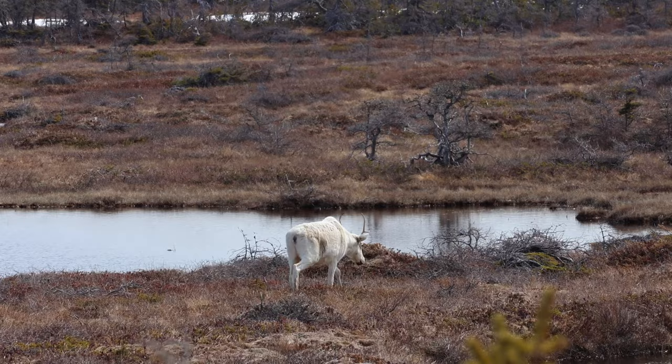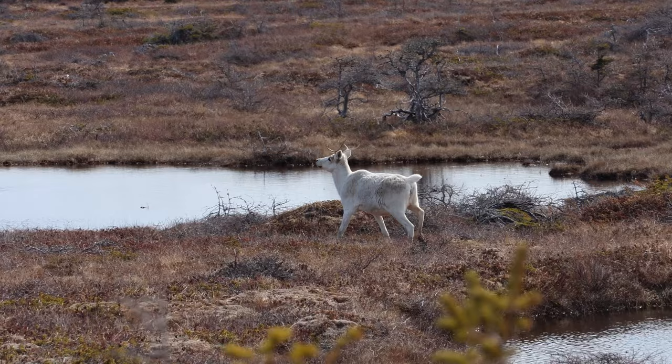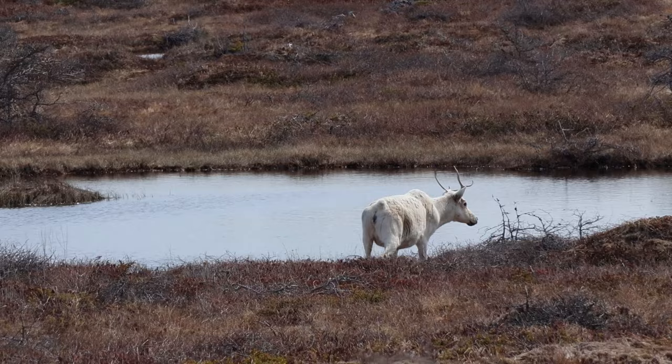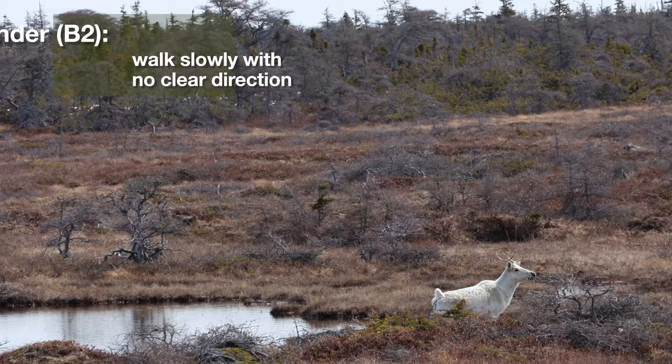This is a male caribou, as can be seen by the fact that it has much larger antlers than the females that we encountered previously. He turned a little bit. This male was completely alone, which is surprising because we had learned that caribou are normally herd animals that travel in groups. It's quite possible that the lack of predators on the island of Newfoundland gives these caribou the courage to wander around on their own.